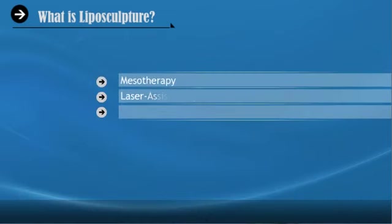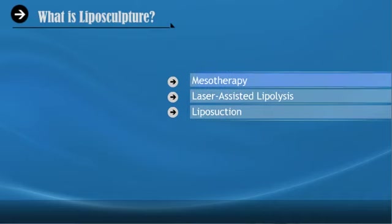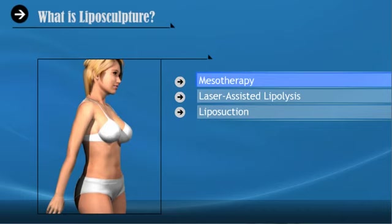There are several different procedures that plastic surgeons may recommend to get rid of fat cells in a target area of the body: Mesotherapy, Laser Assisted Lipolysis, and Liposuction. Though mesotherapy has produced excellent results in some patients, some plastic surgeons urge that the procedure be used with caution.